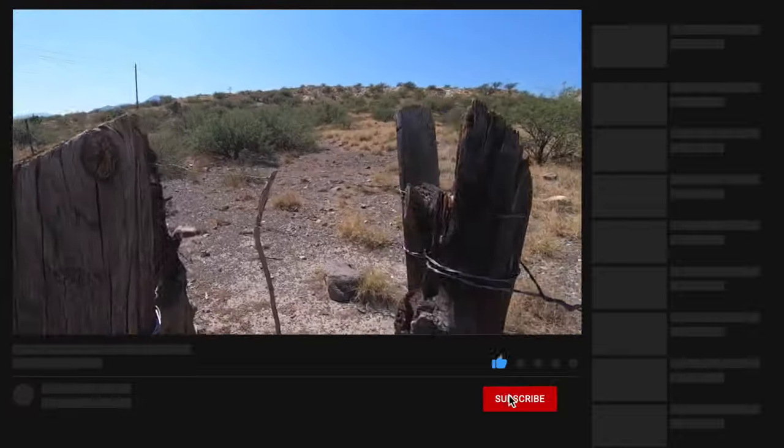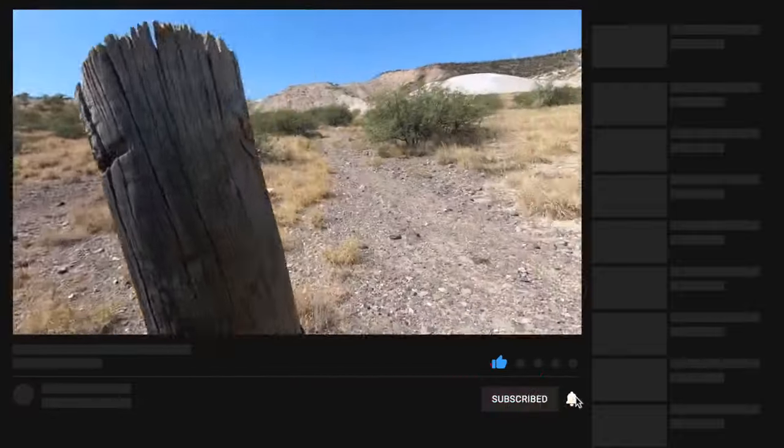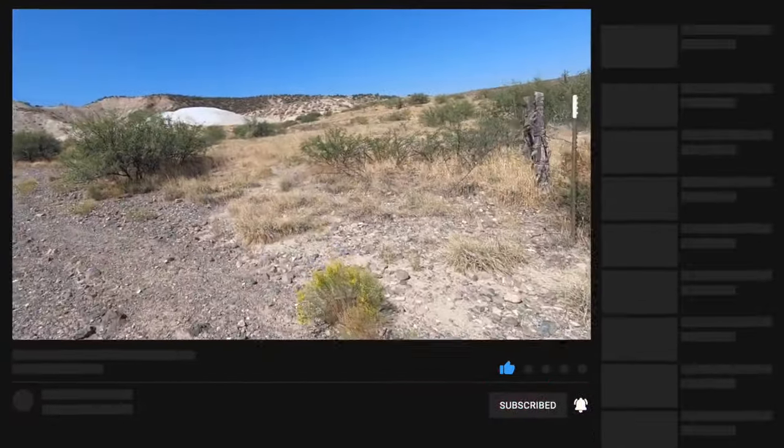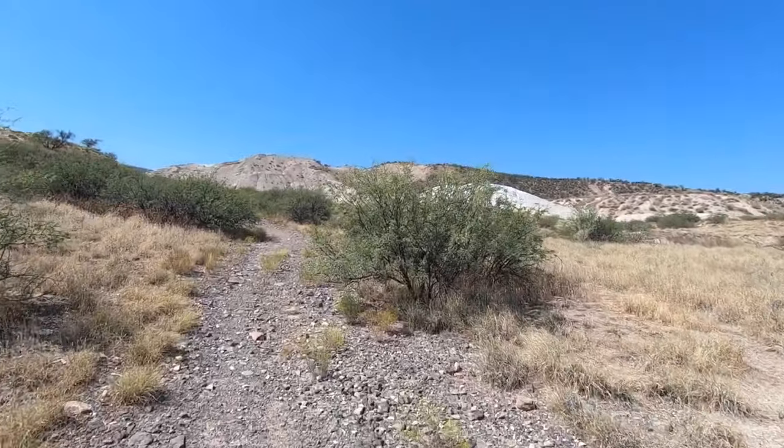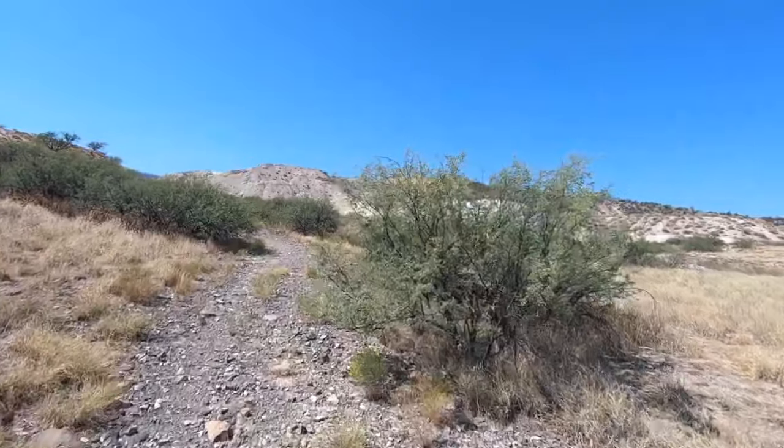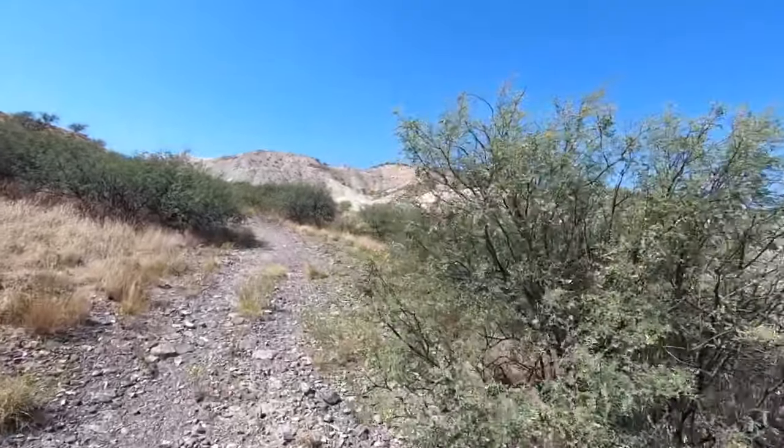I'm back at it, out on the trail today again. Every once in a while you come across a little configuration like this that's kind of interesting. When you look out there you just see a big pile — you think, what the hell would that be? Why would anybody even be interested in this area at all?